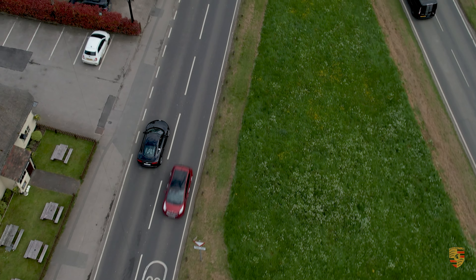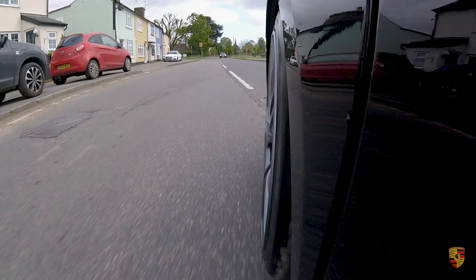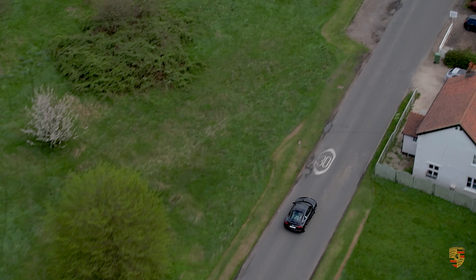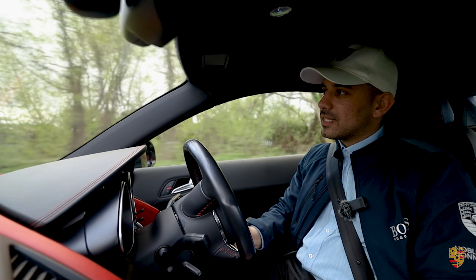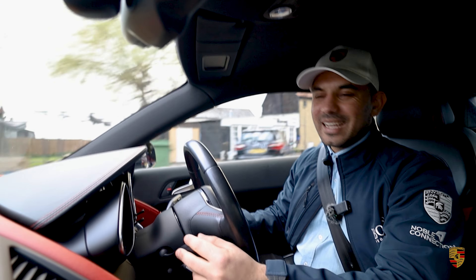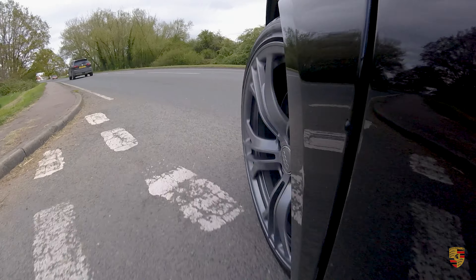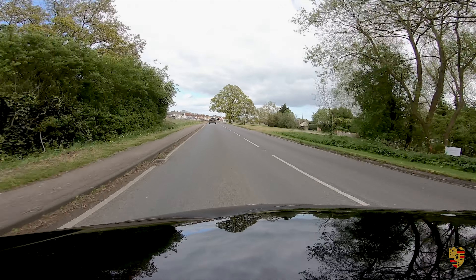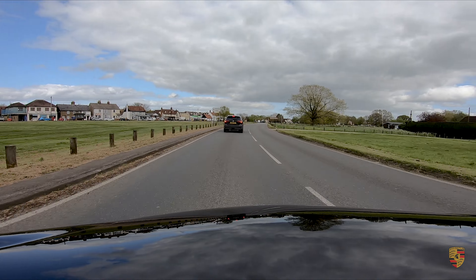The V8 naturally aspirated engine sounds incredible. The 4.2-litre V8 produces 424 bhp and 430 Newton metres of torque, with 0–62 mph possible in 4.6 seconds and a top speed of 187 mph. Surely all of this is more than enough, especially in a proper six-speed manually operated Audi R8.